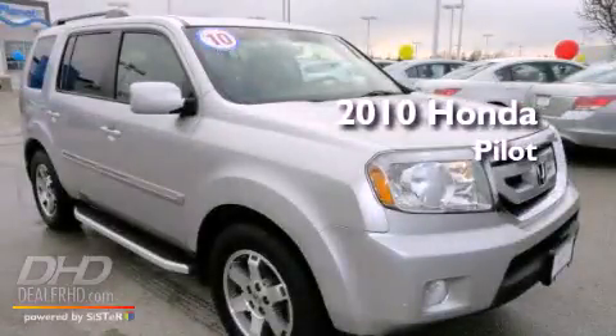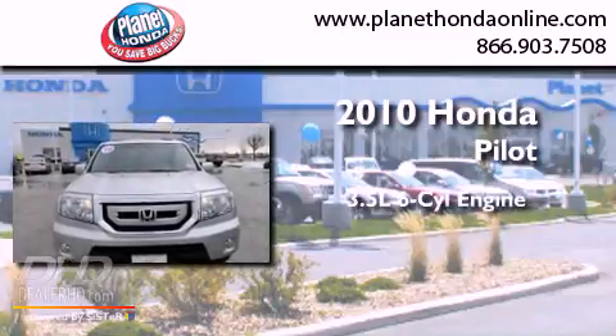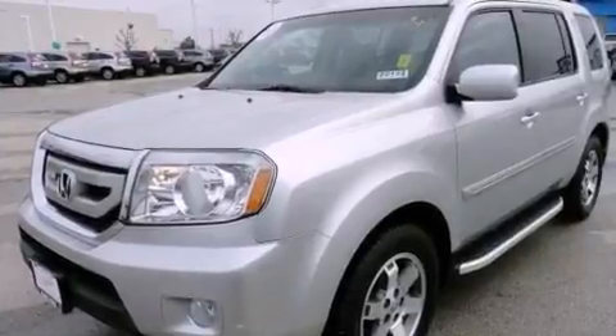This is a certified pre-owned 2010 Honda Pilot. It has a 3.5-liter six-cylinder engine, an automatic transmission, four-wheel drive, and a clean non-smoker interior.